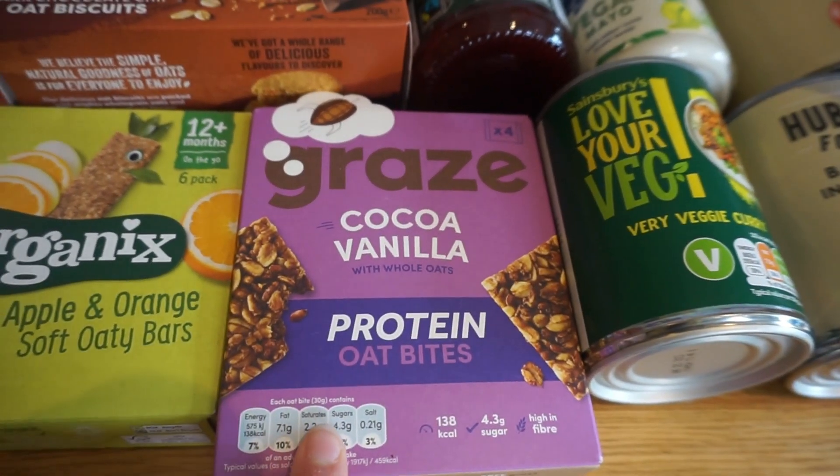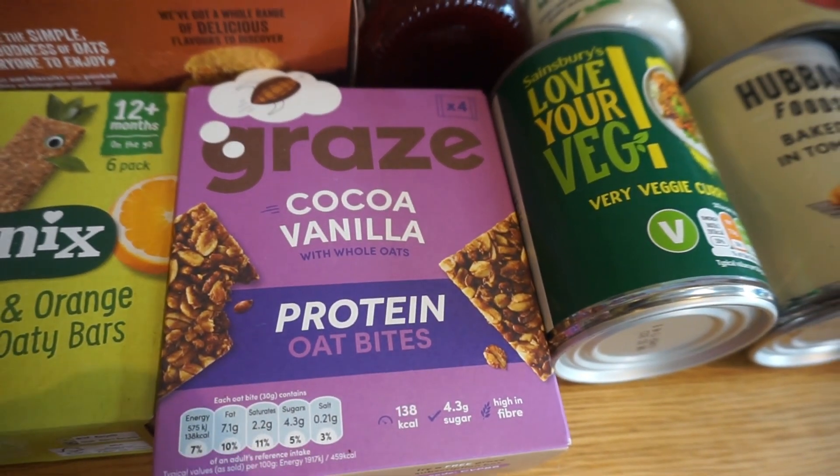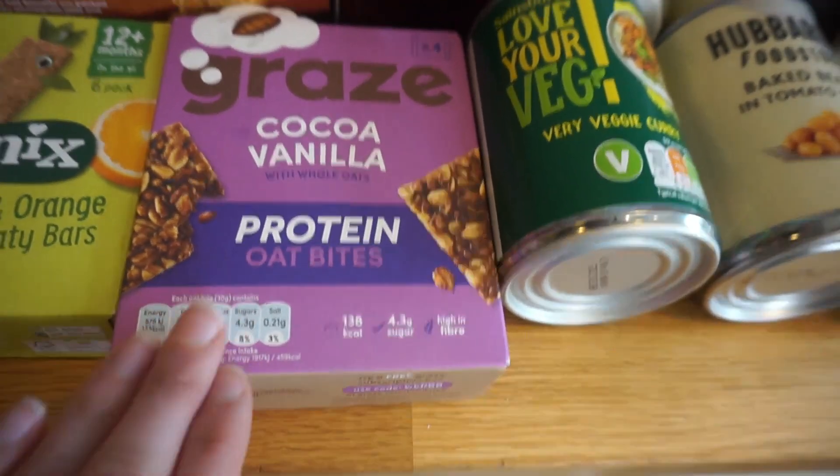We also have these Graze bites — we've had these before. They're cocoa vanilla flavour, really nice, quite soft. They're kind of square bars. I would really recommend them.